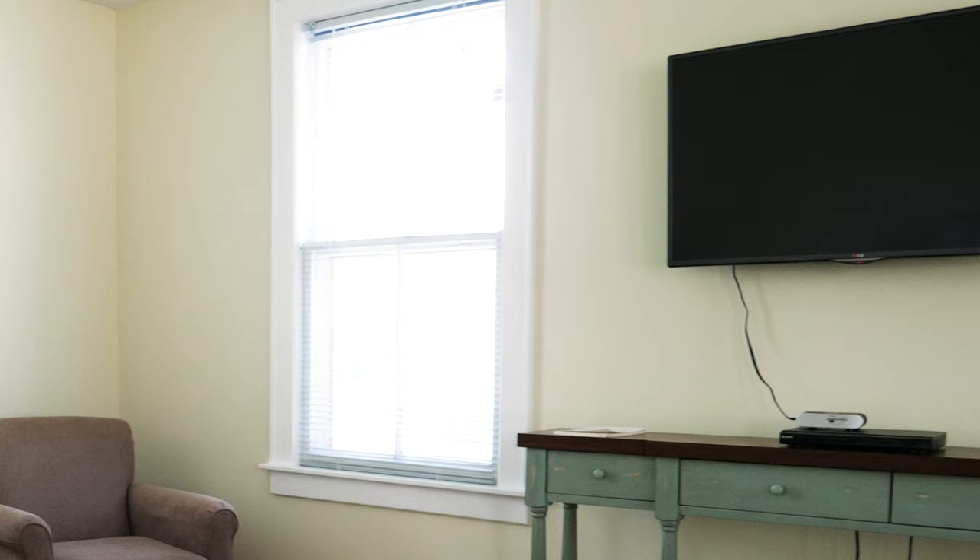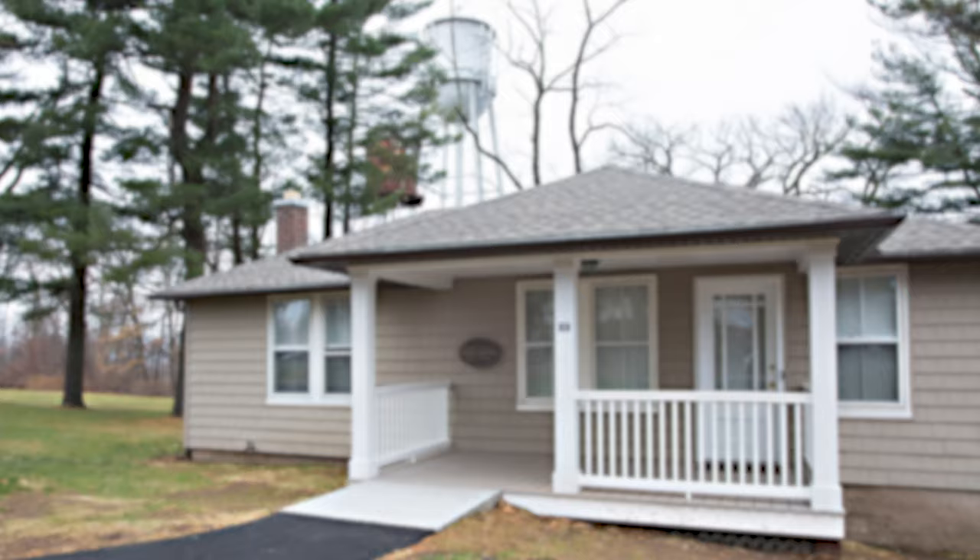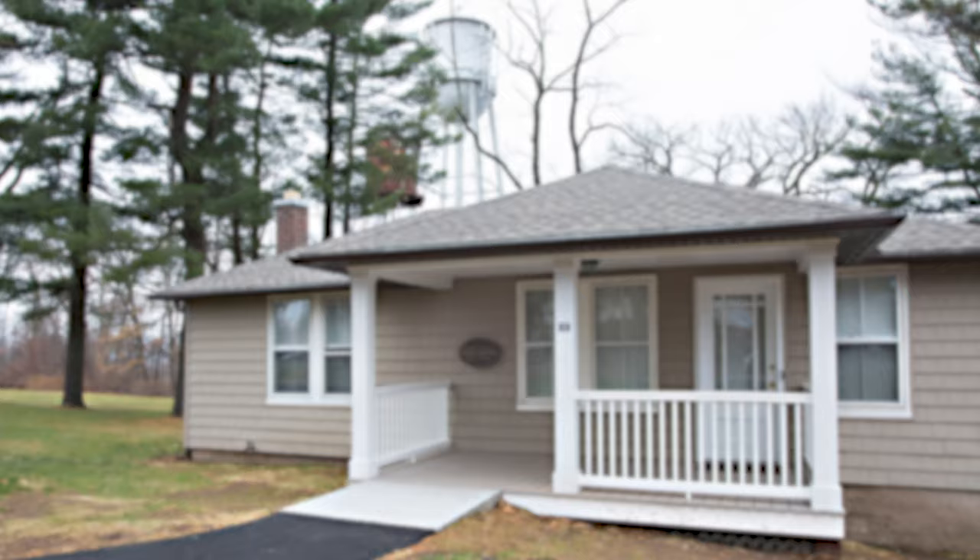The guest cottage also has a full bath with stand-up shower and features Wi-Fi and cable television. For reservations or more information about the Maximilian E. and Marion O. Hoffman Foundation Guest Cottages and our other on-campus guest accommodations, please call 203-284-2817.